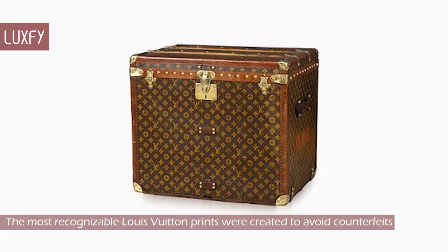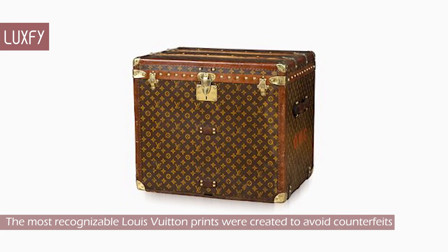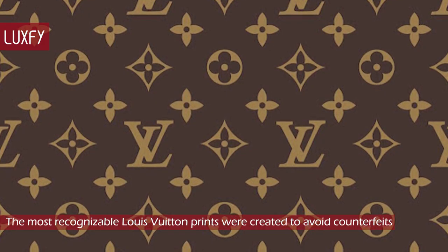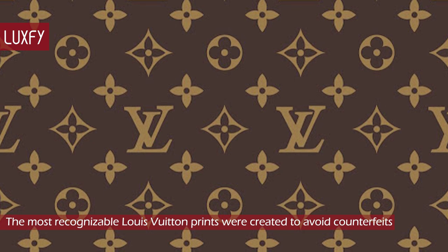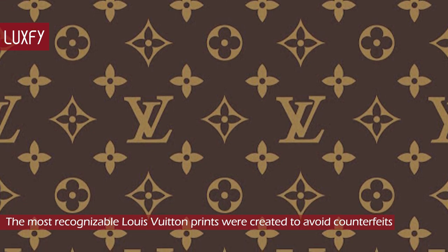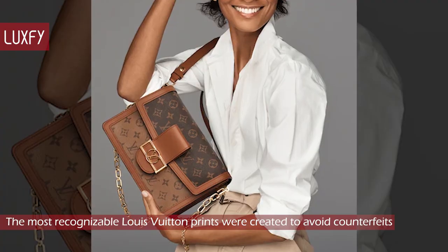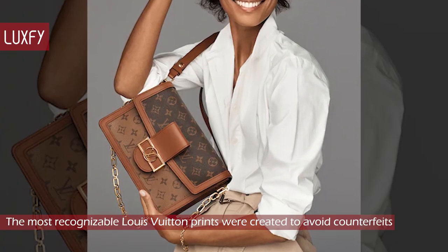In 1896, the company launched the signature monogram canvas and made worldwide patents of it. Its graphic symbols, including quarter foils and flowers, as well as the LV monogram, were based on the trend of using Japanese mon designs in the late Victorian era. The patents later proved to be successful in decreasing counterfeiting.